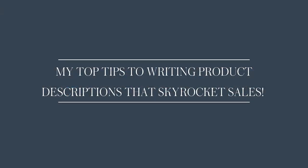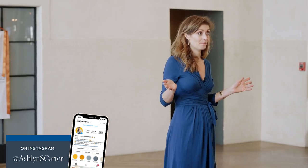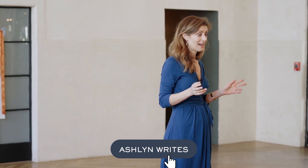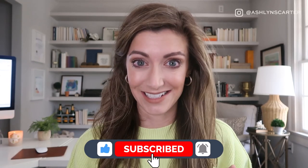So in this episode, you're gonna learn tips to writing product description copy that sells. My name is Ashlyn Carter. I'm all about helping creatives like you figure out what to say and how to say it, because the lack of knowing that should not be the thing that's holding you back from making sales, especially these days.